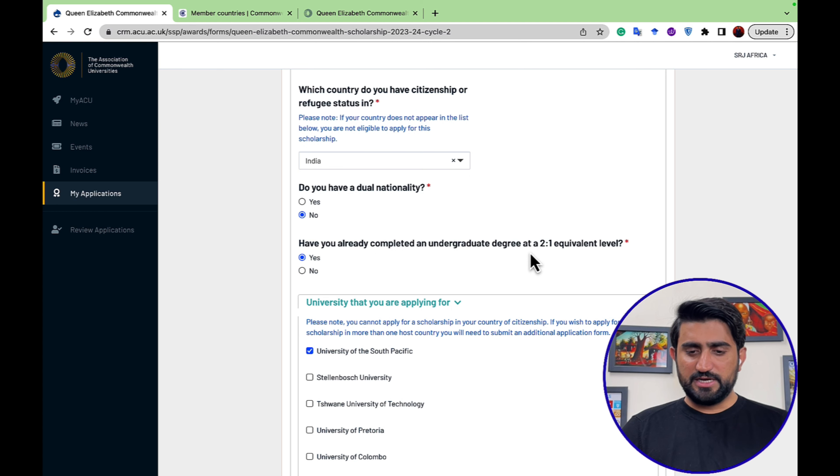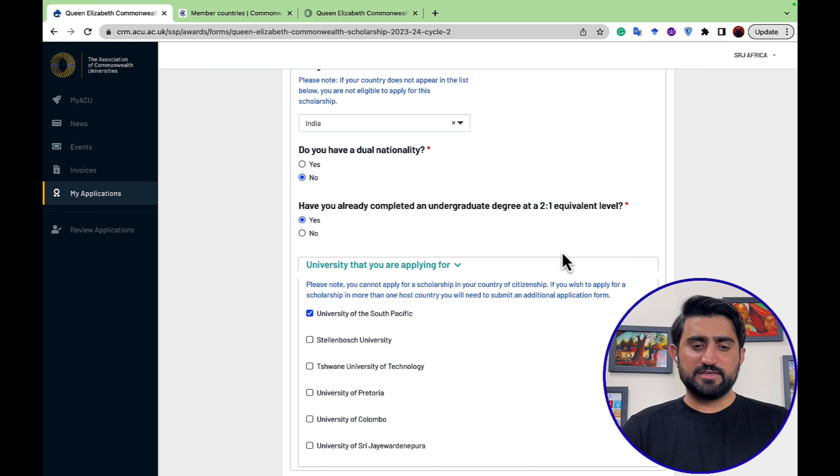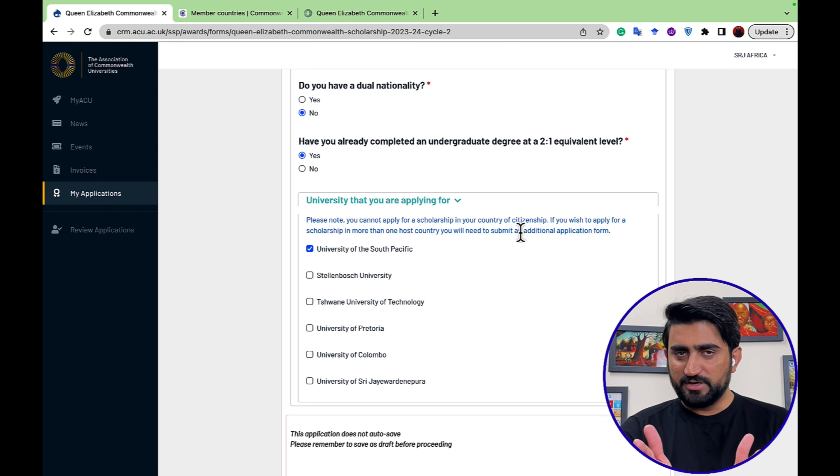You need to confirm that your degree is equivalent to their education system. Please note: you cannot apply for a scholarship in your country of citizenship. If you wish to apply for a scholarship in more than one host country, you will need to submit an additional application. You can apply to two different countries, but you must repeat the entire process and create a separate account for each.